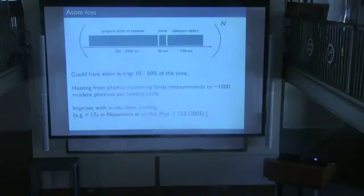The experimental sequence runs repeatedly: we spend 0.2 to 2 seconds getting an atom into the optical tweezer and doing Raman cooling, then move it to the cavity in about 10 milliseconds. The atom's lifetime in the trap near the cavity is about 100 to 200 milliseconds, during which we do our quantum optics experiments. If you really tweak the system, you could imagine having an atom near the cavity more than 50% of the time. The practical limit is about 1000 photons sent in before the atom is lost due to heating.